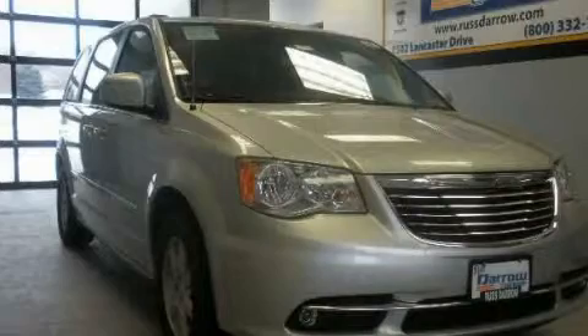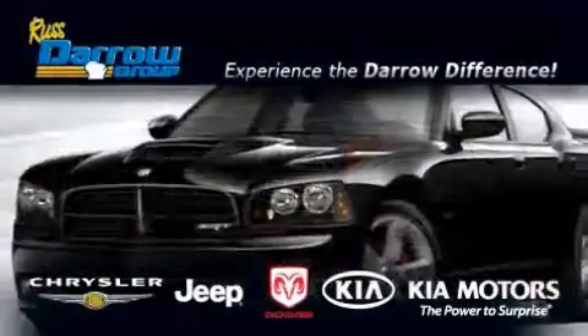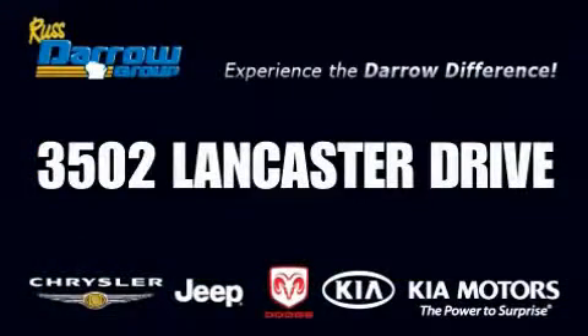Stop by today and test drive this vehicle for yourself. Get the Daryl difference today, only at Russ Darrow Kia Chrysler Jeep Dodge Madison. Russ Darrow.